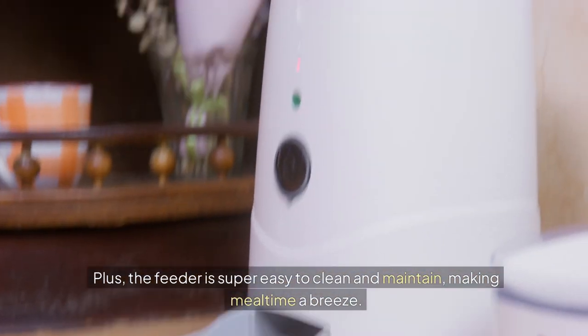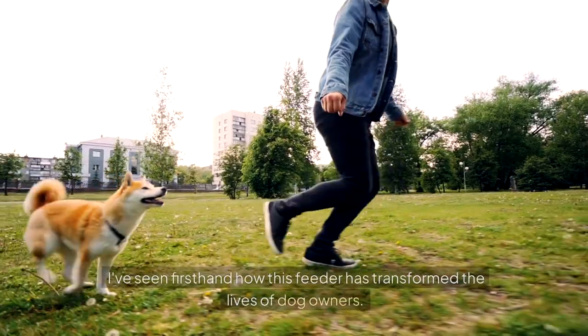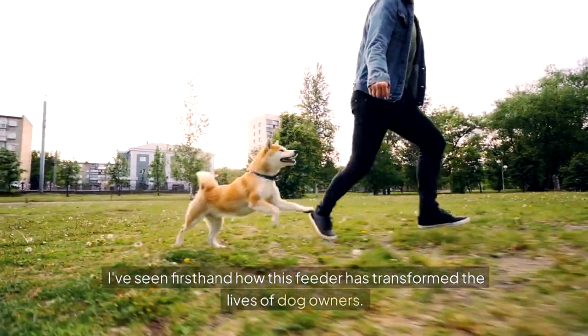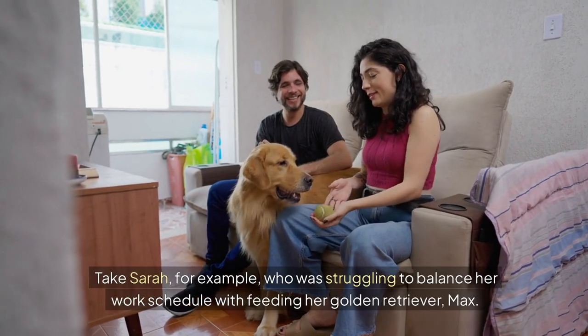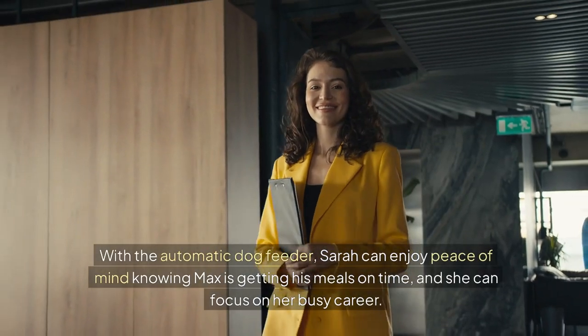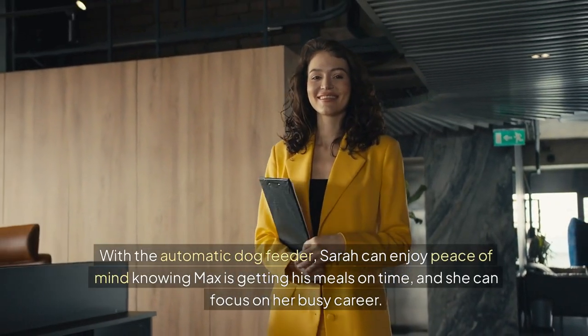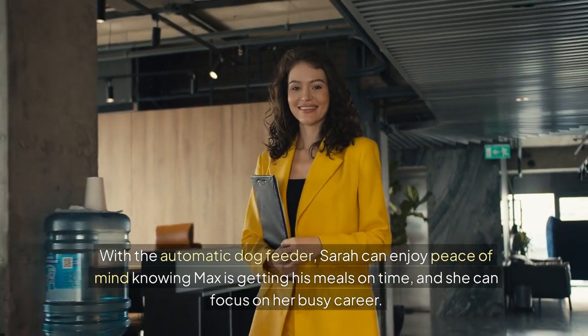Plus, the feeder is super easy to clean and maintain, making mealtime a breeze. I've seen firsthand how this feeder has transformed the lives of dog owners. Take Sarah, for example, who was struggling to balance her work schedule with feeding her golden retriever, Max. With the automatic dog feeder, Sarah can enjoy peace of mind, knowing Max is getting his meals on time and she can focus on her busy career.